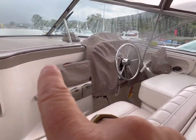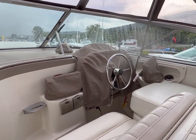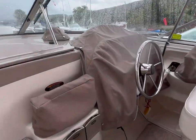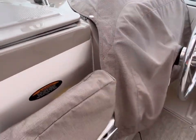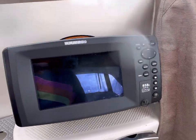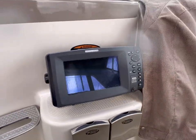We have custom covers for all of the interior gauges, the throttle pack, and the nav. This boat does come with a Humminbird 858C GPS fly fishing — it works great.